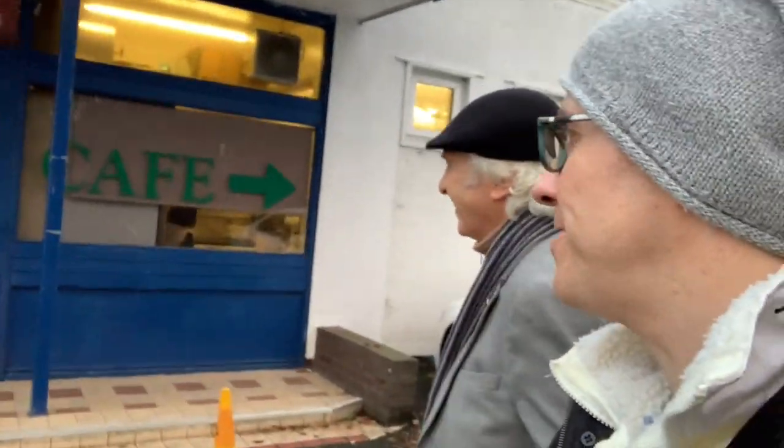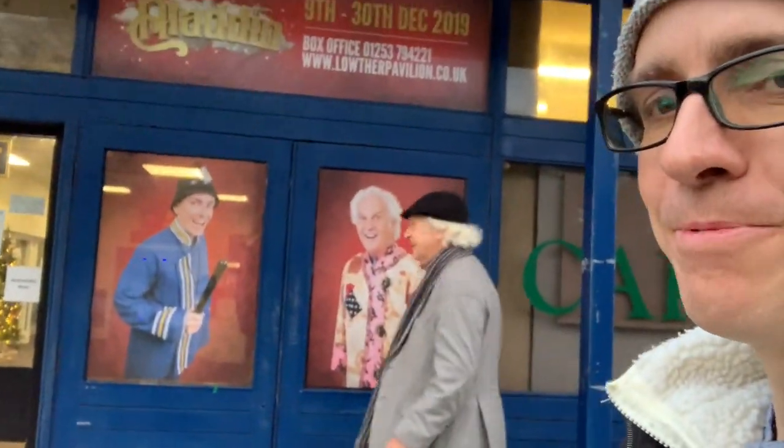We're here in another beautiful setting. This is the Lowther Pavilion. We've done three pantomimes here at the Lowther Pavilion. You may have been able to catch a glimpse in the background, but I think it is a sign that you've made it as a performer when you get a life-size image on the outside of the building you're performing in.